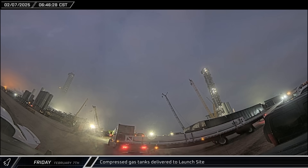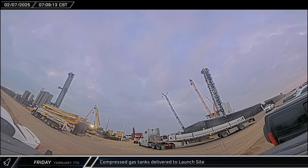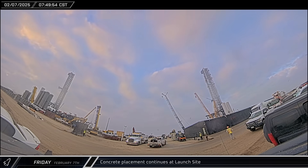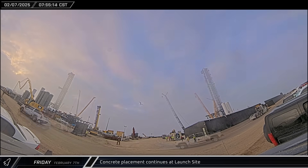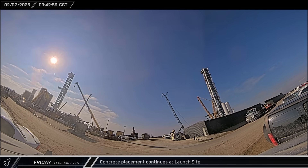Later that morning, several racks of new high-pressure gas tanks were delivered to the launch site for the continued build-out of the new pad Stage 0. A concrete pump truck set up and began working on the far end of the tank farm near the D3 gate. After a little over an hour, the pour was finished and the trucks packed up.